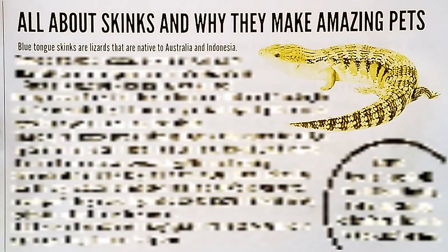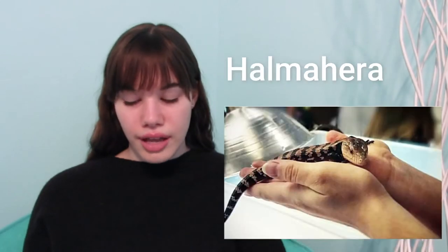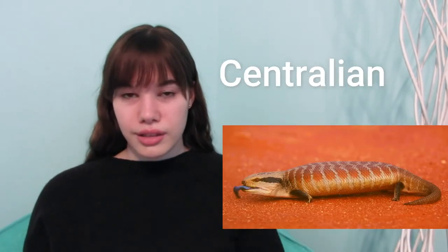I did misspell some things, so you'll see some crossed-out words with the correct spelling above them. It says blue tongue skinks are lizards native to Australia and Indonesia — that's true, but they're also native to other places. The most common kinds to keep as pets are the Northern, Eastern, Irian Jaya, and Merauke blue tongues. That's also true, but there are a few more. The Indonesian species include the Classic Indonesian, Halmahera, Irian Jaya, Kei Island, Merauke, and Tanimbar. The Australian species include the Blotch, Centralian, Eastern, Northern — which is what I have — Pygmy, Shingleback, and Western.